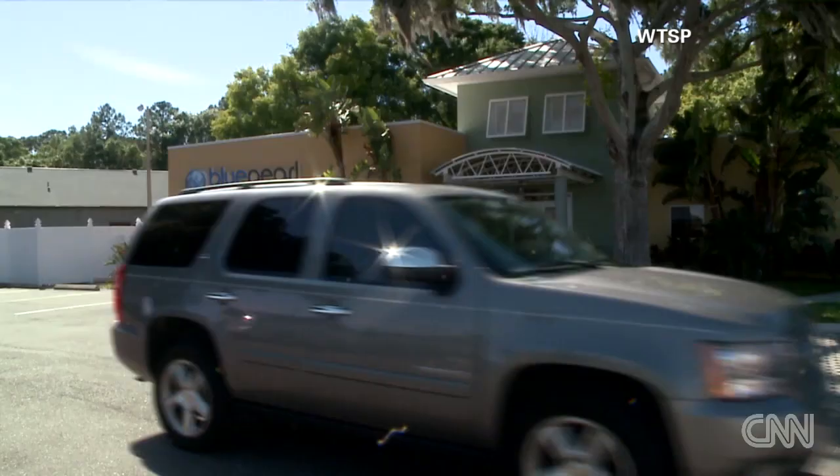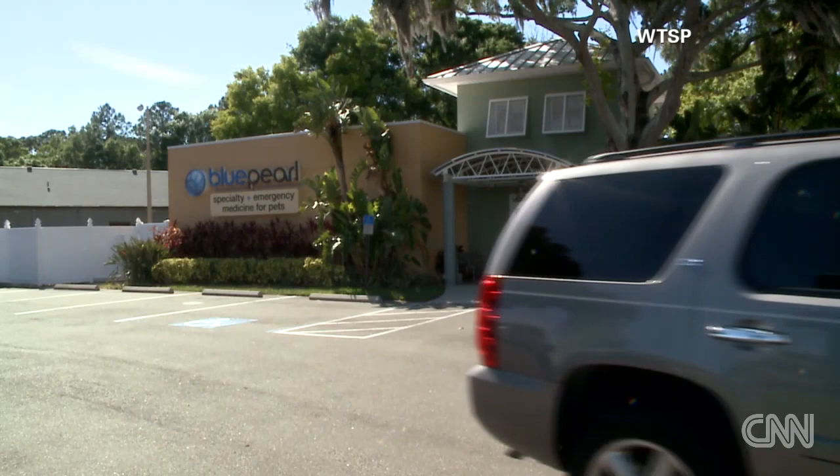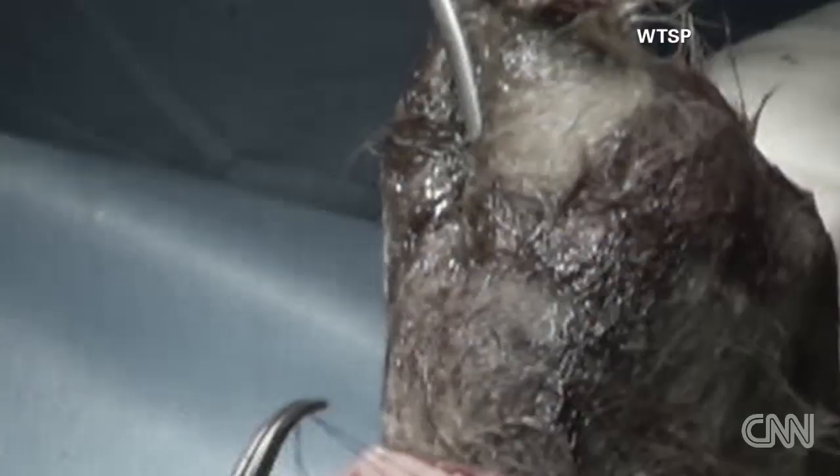Doctors at Blue Pearl vets offered to operate without charge, the press pressed up against the window, mesmerized as doctors removed clump after clump from Ty's stomach.